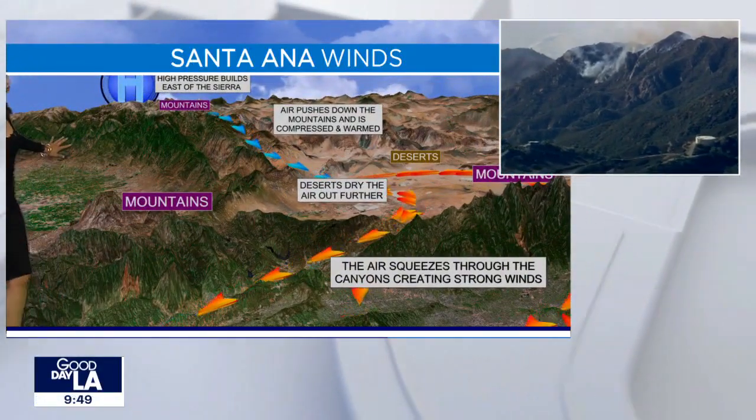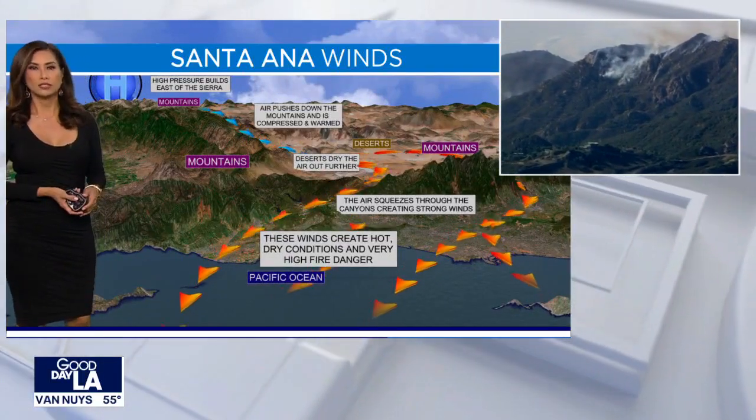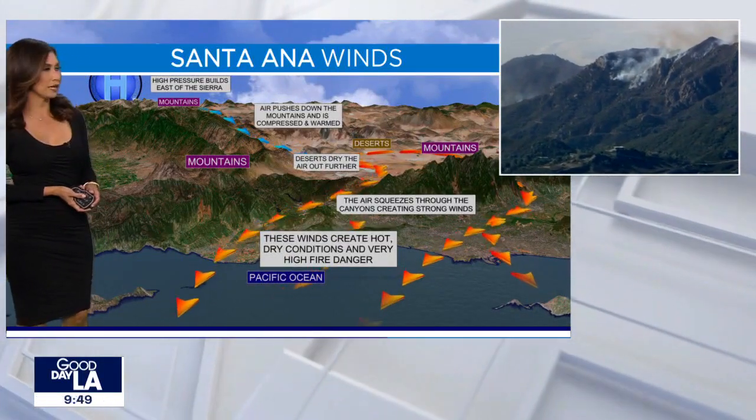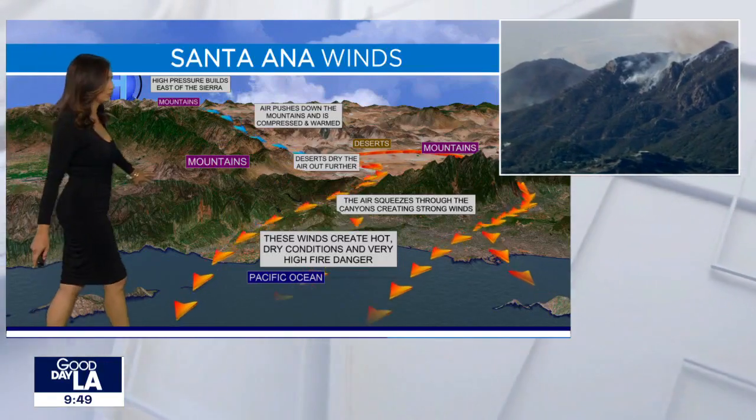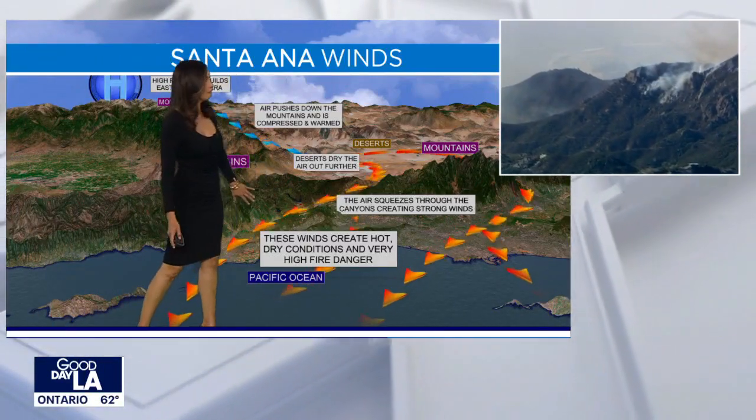As that air squeezes through the canyons and passes, it warms up. And that's why often we will get those temperatures to be closer to average, if not even slightly above. And that's what we're experiencing today. Those dry conditions and warmer conditions equate to very high fire danger.